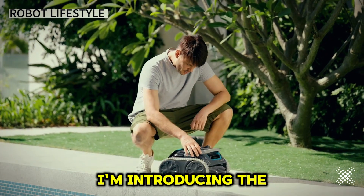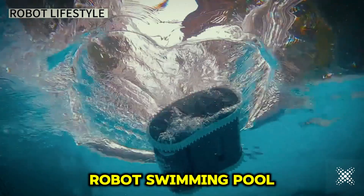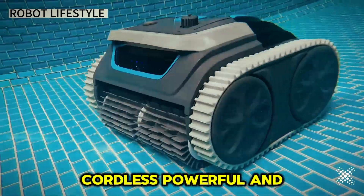Hey friends! Today I'm introducing the ultimate solution for a sparkling clean pool: the robot swimming pool cleaner. Cordless, powerful, and smart.